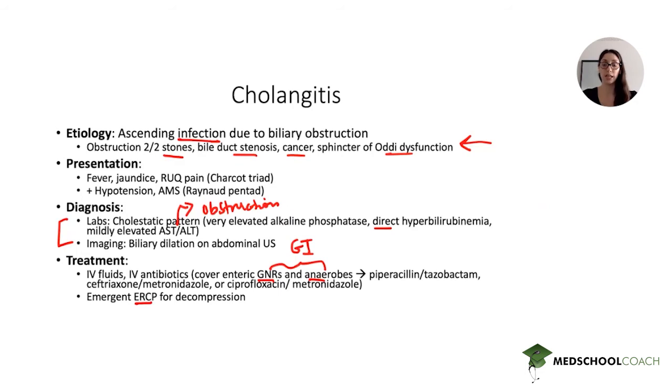Relieving the obstruction is done with emergent ERCP, usually within 12 to 24 hours for urgent decompression. Eventually, if the problem is caused by gallstones — as is most commonly the case — you will do a cholecystectomy, but not during the acute illness. You might perform it within the same hospitalization, but only once the patient is no longer acutely ill.